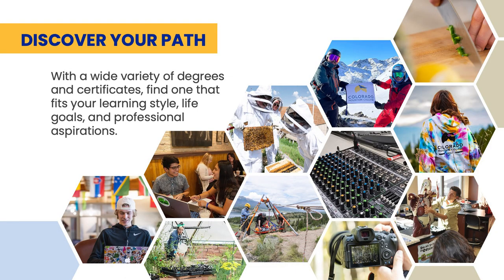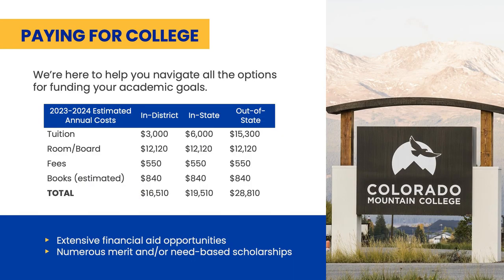I encourage you to think about what you're interested in and where you would like to develop your career. At CMC, we can help you explore different pathways. CMC offers some of the most affordable tuition in the state of Colorado.